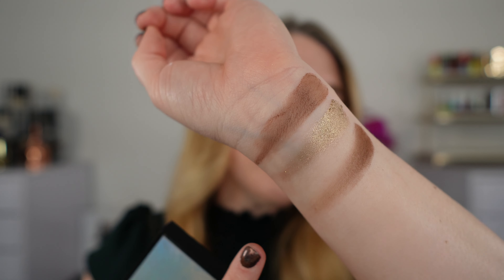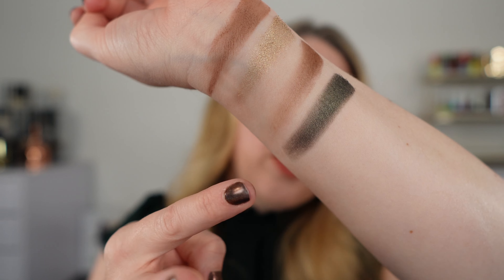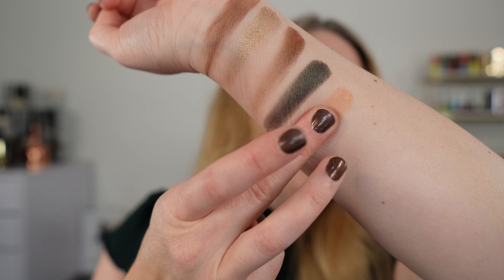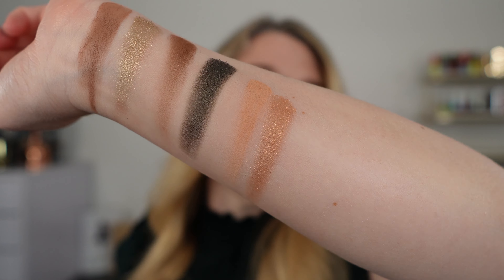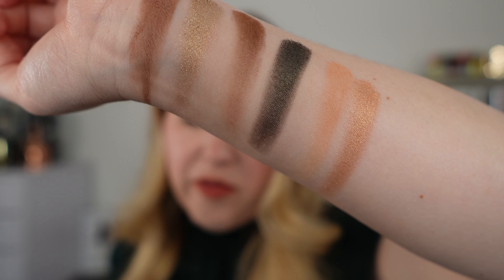Then we have Empire City, which is a warmer brown matte shade with a touch of red. The last three shades in the top row: we have our namesake shade Jade Stone, which is labeled metallic but I consider it more of a soft shimmer. Then we have Buff, a matte peachy cream — really more of a soft peach — and Champagne Quartz, which is a metallic. You can see compared to the other two metallics that Jade Stone doesn't have as strong a shimmer presence.